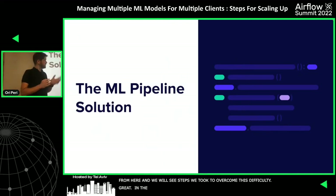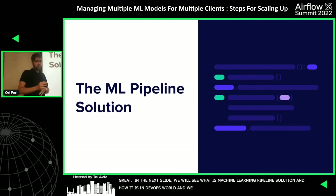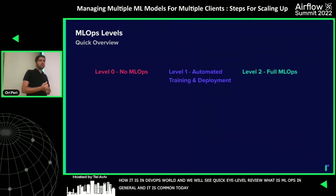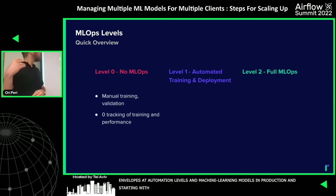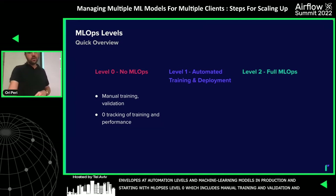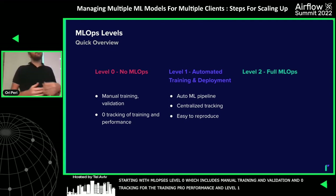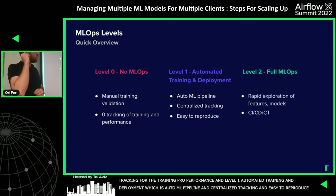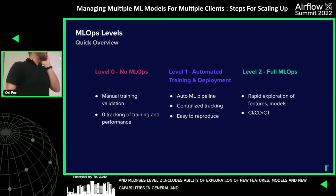In the next slides we'll see what a machine learning pipeline solution is and how it relates to MLOps. First, a quick high-level overview: it's common today to divide the MLOps world into three phases describing both MLOps and automation levels. MLOps level zero includes manual building, training, and validation with zero tracking. MLOps level one involves an automated machine learning pipeline with one centralized place gathering all training artifacts and the ability to reproduce runs. MLOps level two includes exploration of new features, models, and capabilities, and incorporates CI, CD, and CT processes.